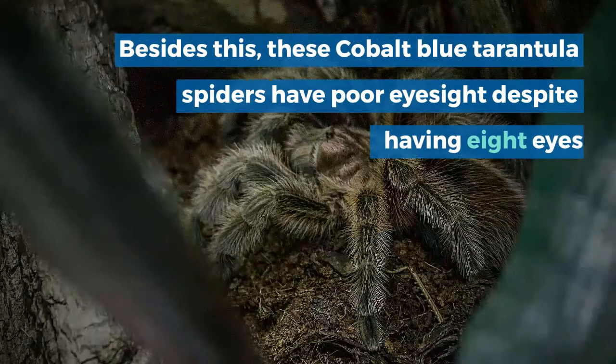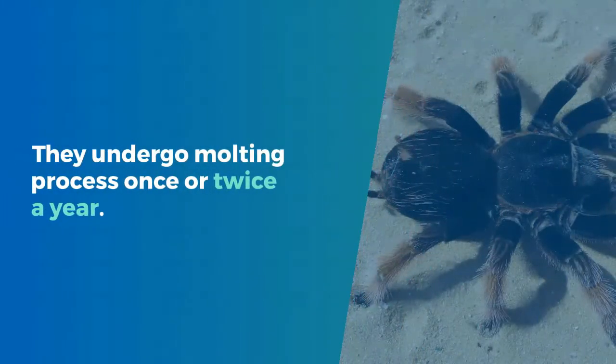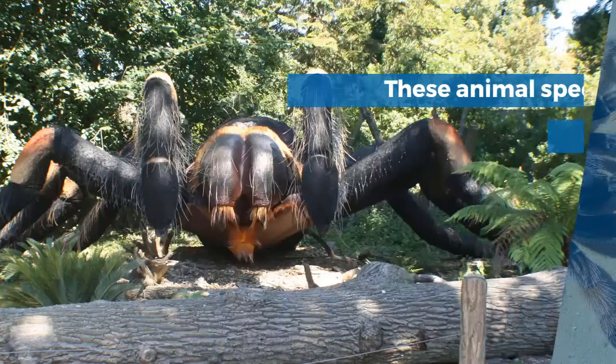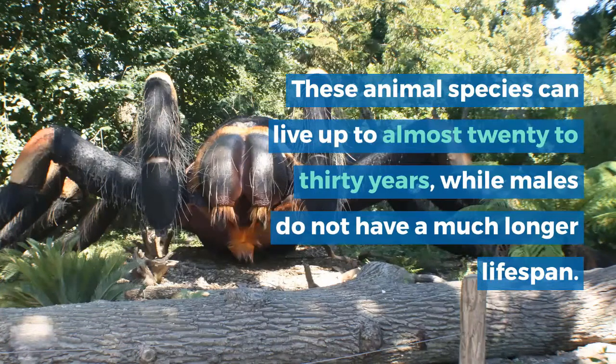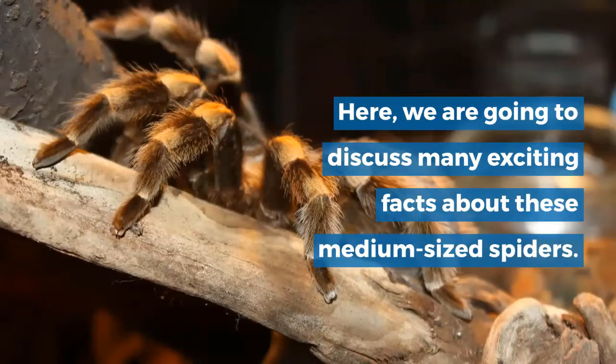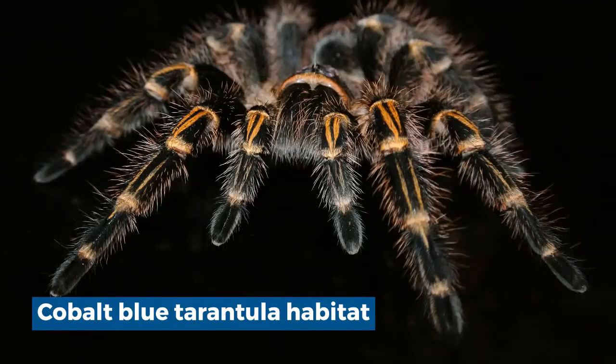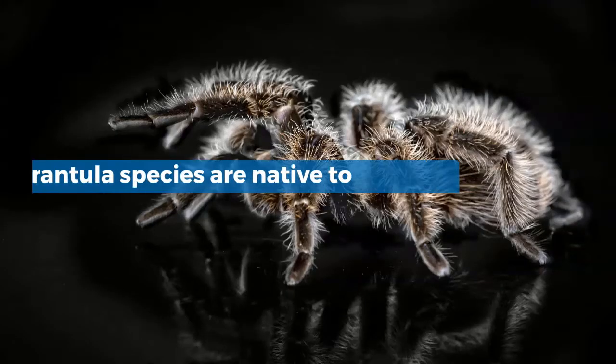These cobalt blue tarantula spiders have poor eyesight despite having 8 eyes. They undergo the molting process once or twice a year. These animal species can live up to almost 20 to 30 years, while males do not have a much longer lifespan. Here we are going to discuss many exciting facts about these medium-sized spiders.